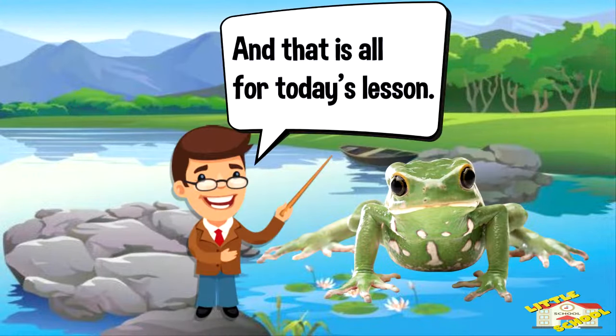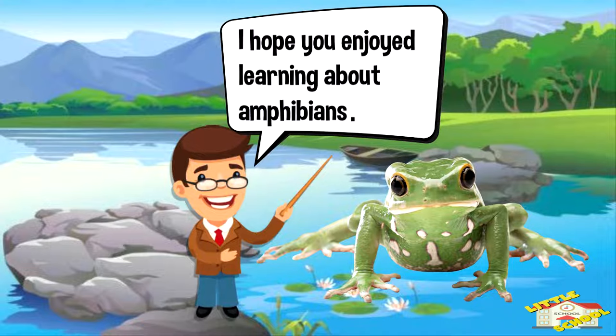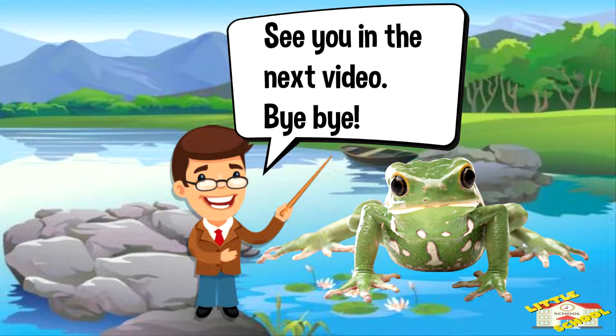And that is all for today's lesson. I hope you enjoyed learning about amphibians. See you in the next video. Bye-bye.